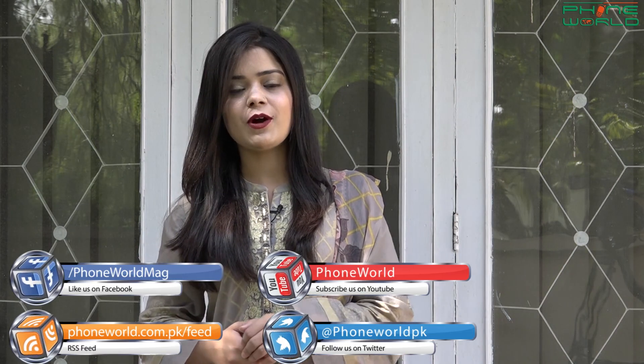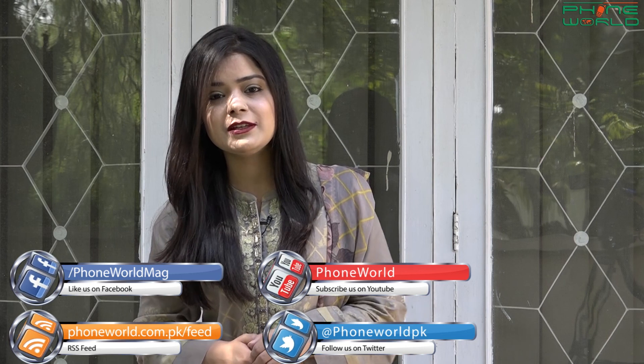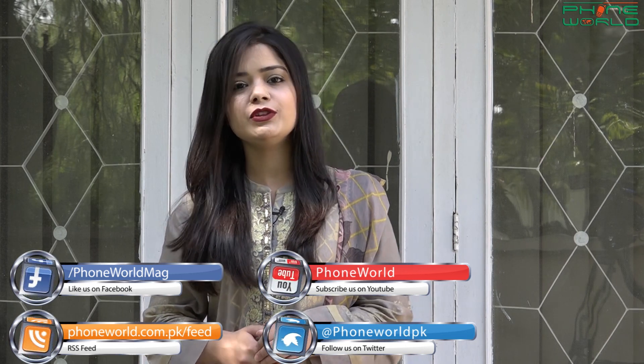So that was my today's ITO Telecom Updates. I hope this information will be useful for you. See you soon with new topics and new interesting updates. Take care, Allah Hafiz.